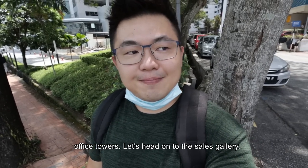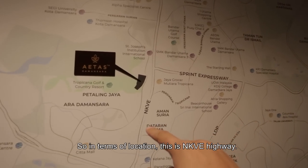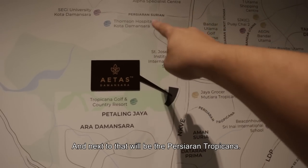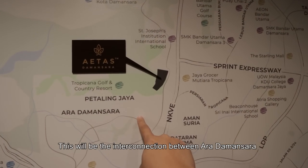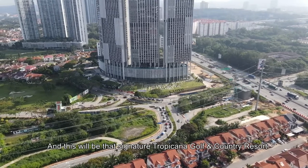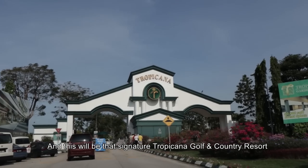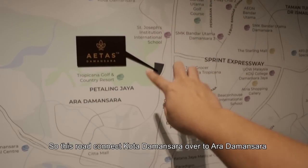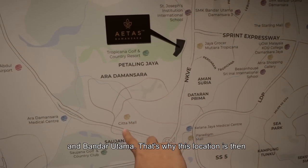We are at the side — right opposite you have an MSC status office tower. In terms of location, this is the NKVE Highway, next to that is Persiaran Tropicana. This will be the interconnection between Ara Damansara, and this will be the signature Tropicana Golf and Country Resort. This road actually connects Kota Damansara over to Ara Damansara and Bandar Utama.